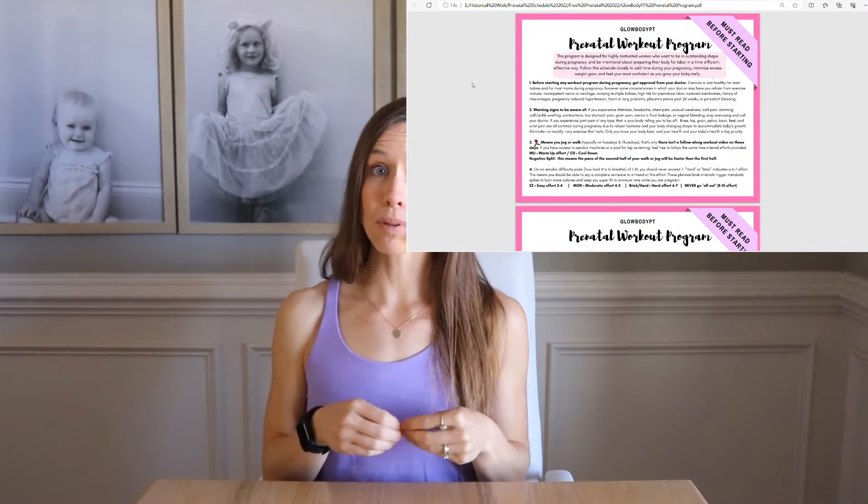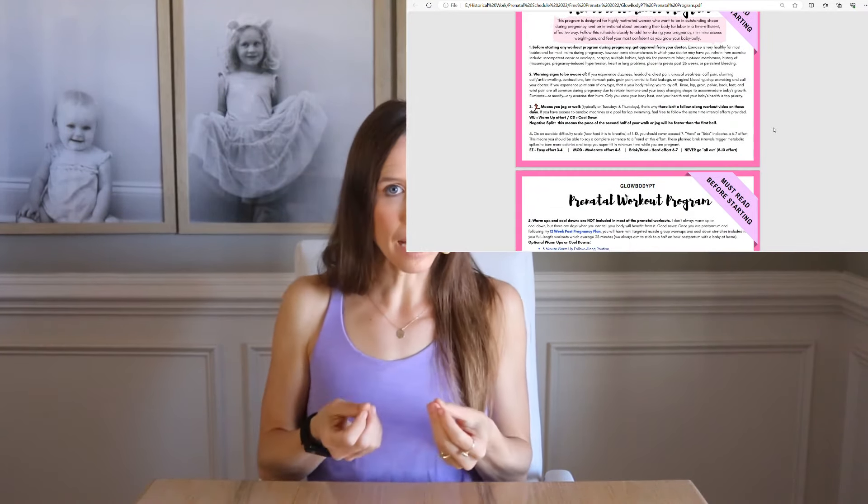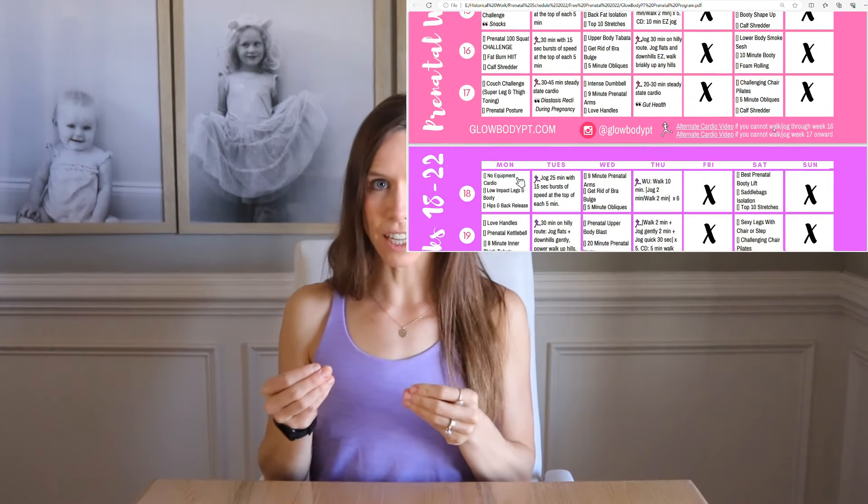The GlowBody PT prenatal program is completely free as a small way to bless expecting moms and babies. You have over 70,000 women who have come before you successfully on the free prenatal program. Here's the deal though.